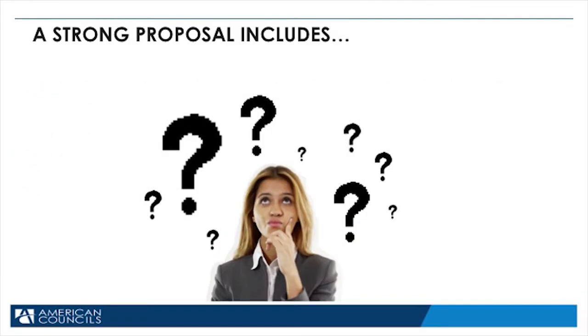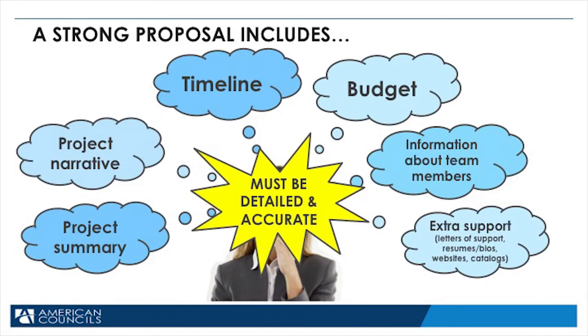A strong proposal includes: the project summary — this is no more than 200 words, covering who you will teach, why they need to learn English, what you will do, and when you will do it. The summary must be in English. The project narrative covers the inspiration behind the project, tells why it is important and worthy of funding, and discusses the objectives, constituency, feasibility, and results we talked about earlier.